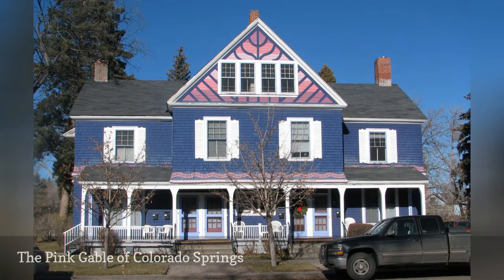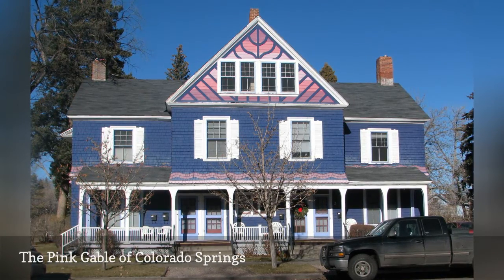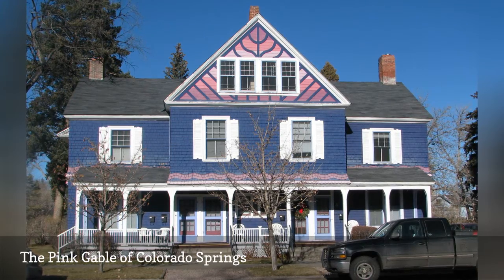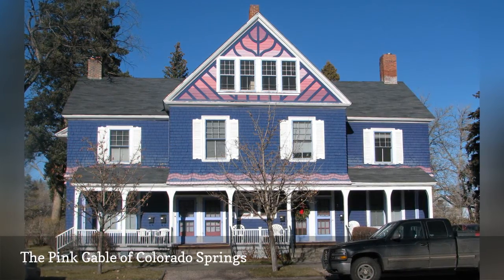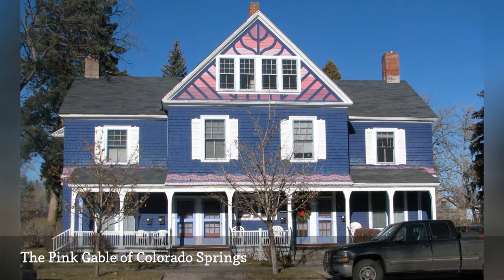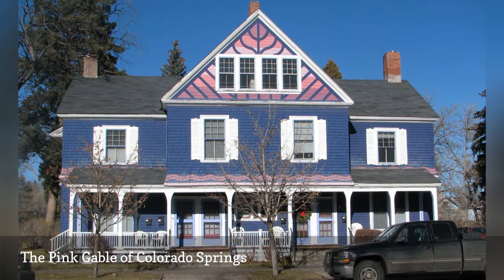Ask your neighbors, however, if that pink gable works for them. Even with other pink highlights, this combination might be making an unexpected statement. That doesn't mean that pink and deep blue colors do not belong on the same facade. Color is an adventure, but be flexible to change.